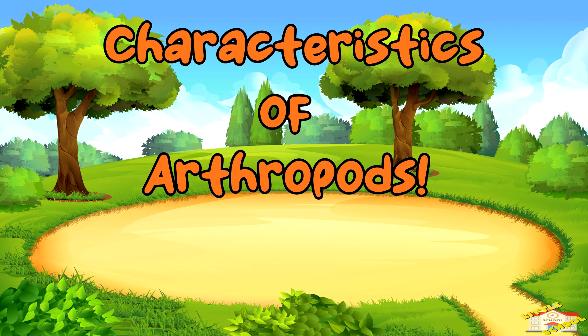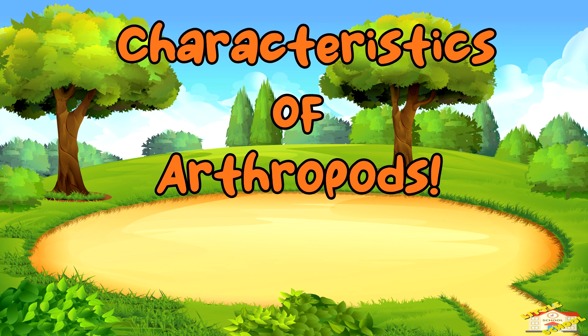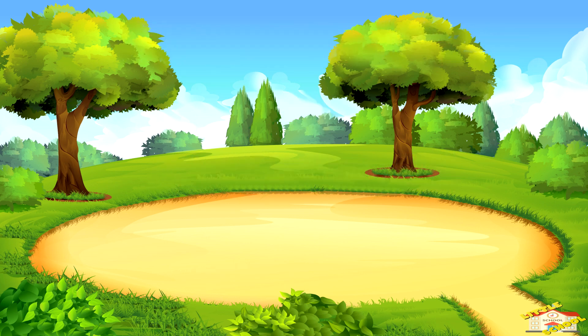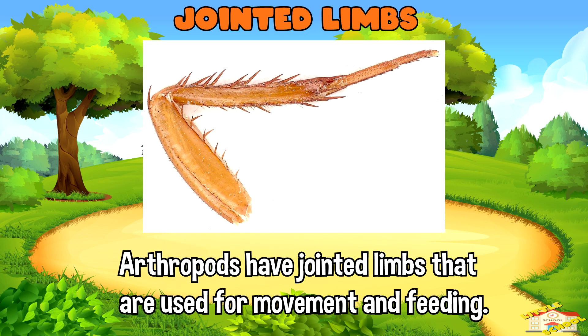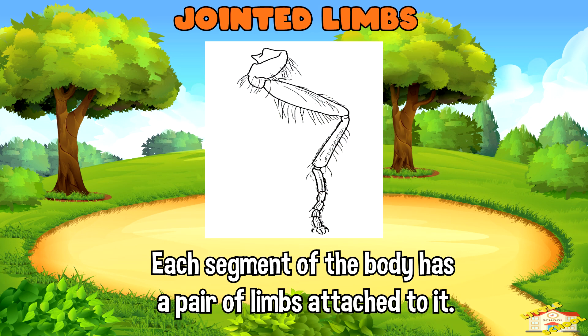Let's go over the characteristics of arthropods. Arthropods have jointed limbs that are used for movement and feeding. Each segment of their body has a pair of limbs attached to it.